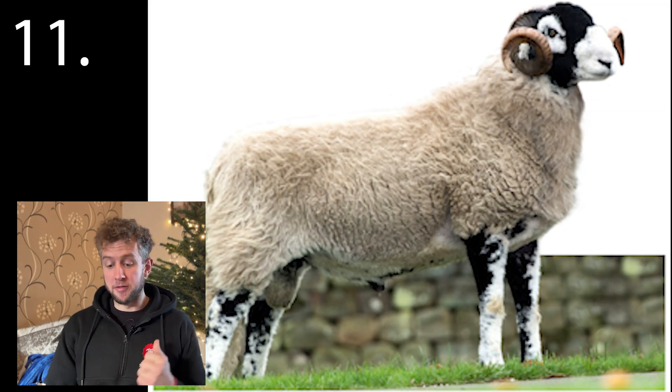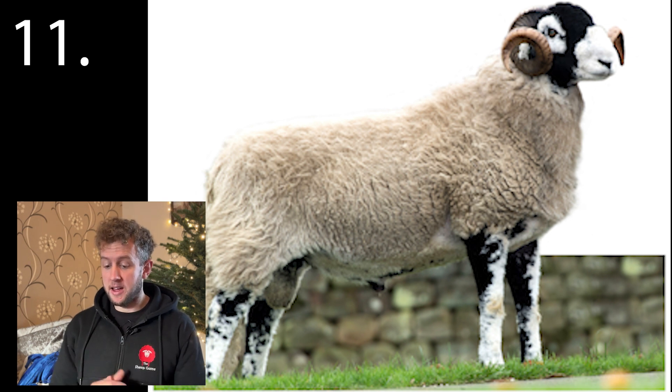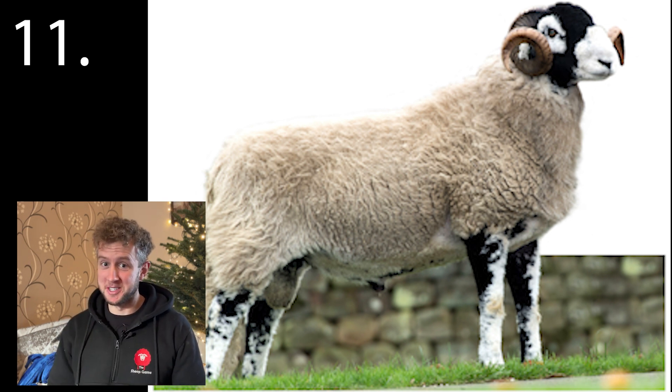Next up, number eleven. We're getting a little bit harder now. If you've seen the Yorkshire Shepherdess, you've seen this breed.